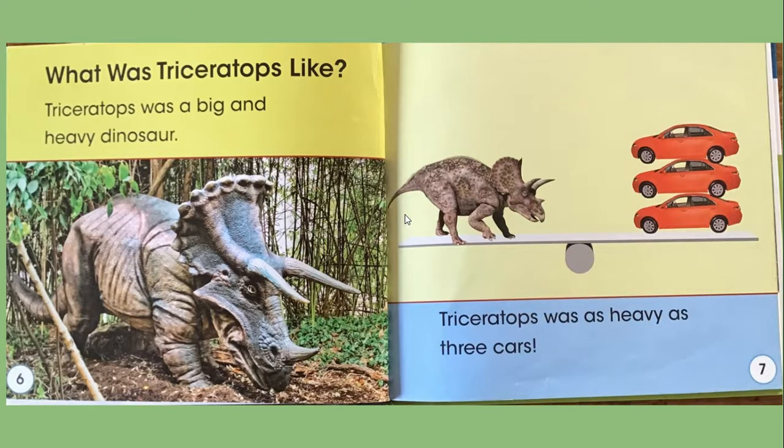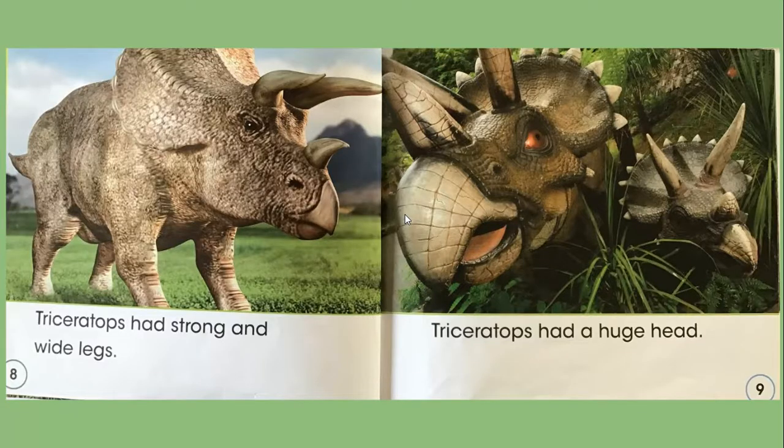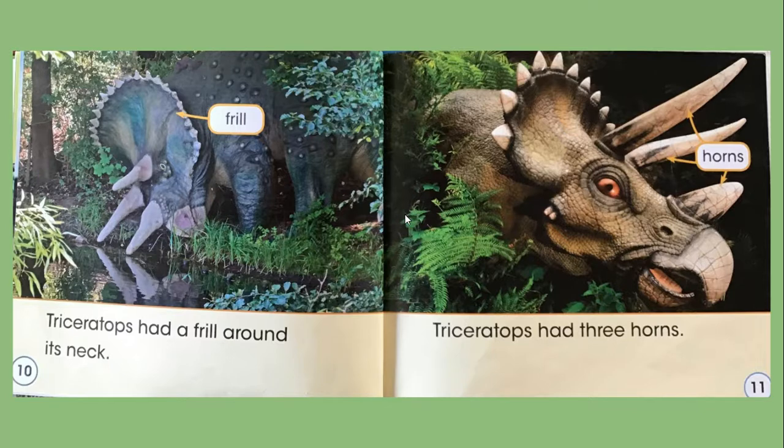What was Triceratops like? Triceratops was a big and heavy dinosaur — as heavy as three cars. Triceratops had strong and wide legs and a huge head. Triceratops had a frill around its neck. Can you find in the picture the label that points to the frill? Triceratops had three horns.